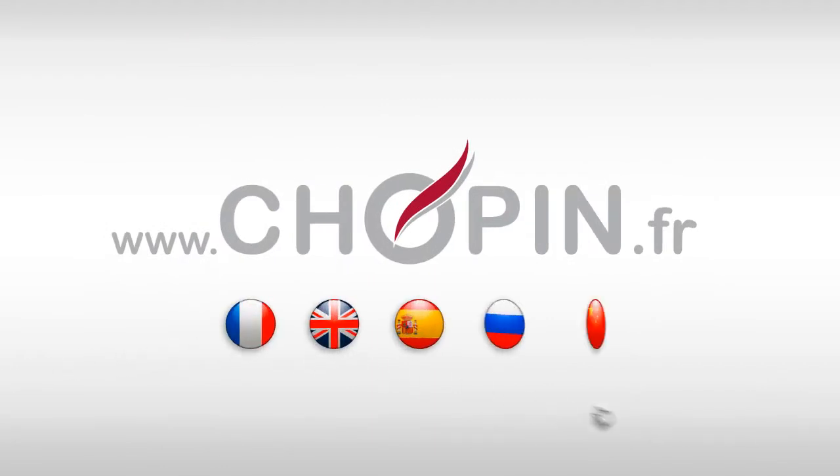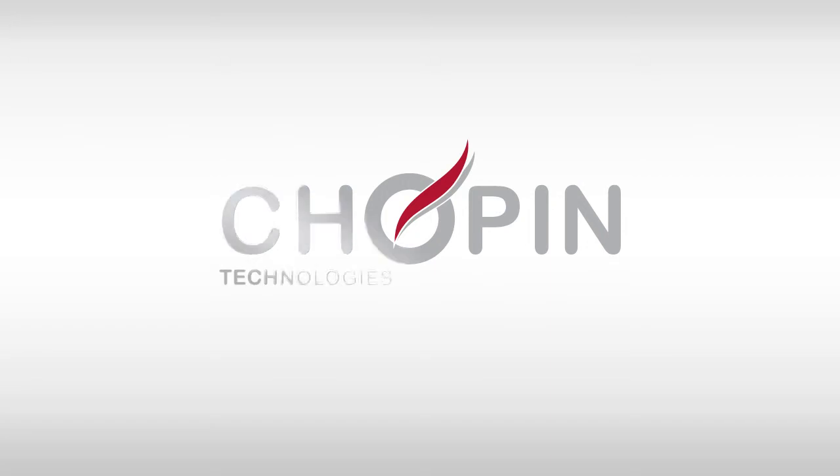Find us at www.chopin.fr. With Chopin Technologies, keep control.